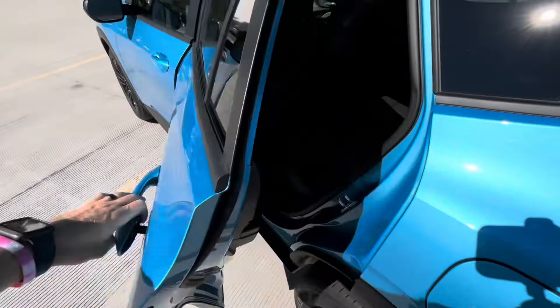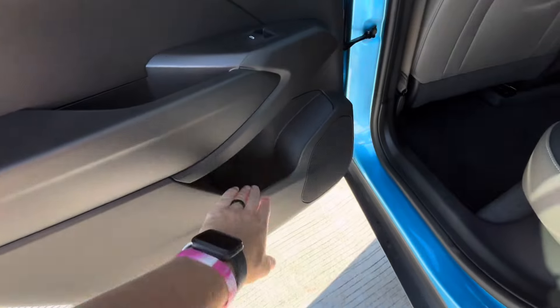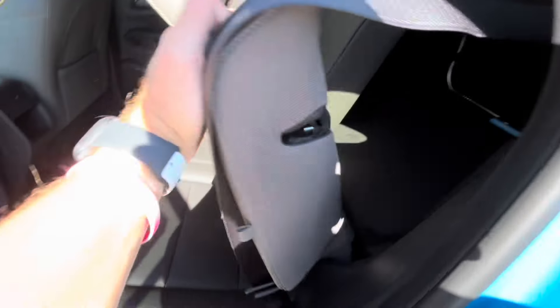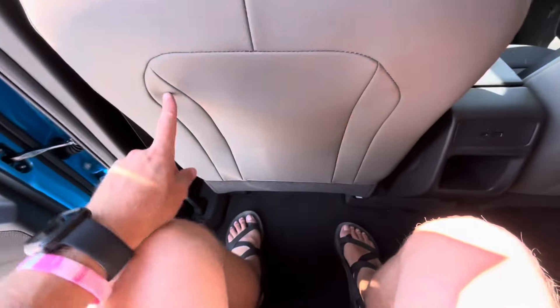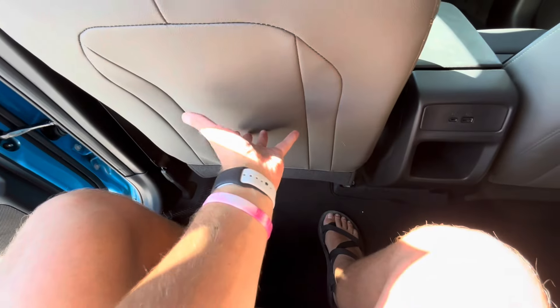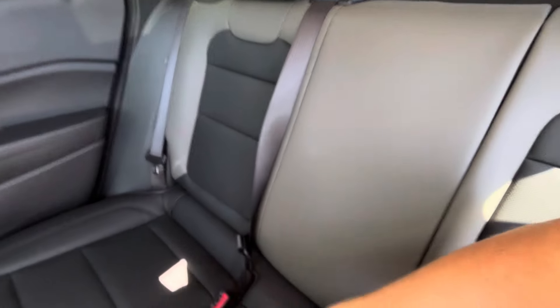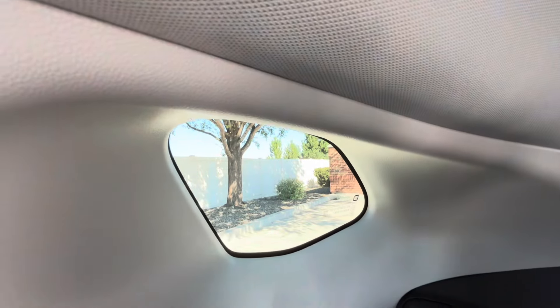In the back, the door panel follows the same theme as the front but without the nicer door card — just more plastic and a small pocket. The 60/40 split bench looks really nice, though there's not a lot of bolstering. For someone who's 5'11" with the driver's seat in an average position, there's actually a whole lot of room back here. No map pocket behind the seat, no rear vents, no armrest, and the windows are lower — my head nearly touches the ceiling.